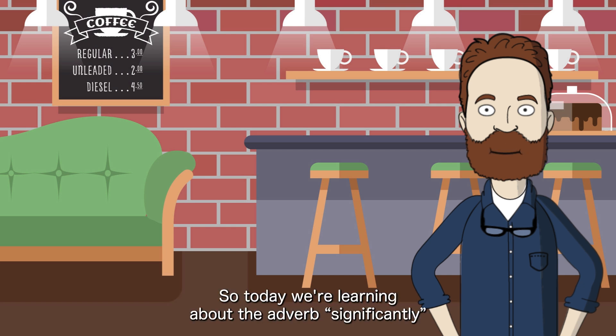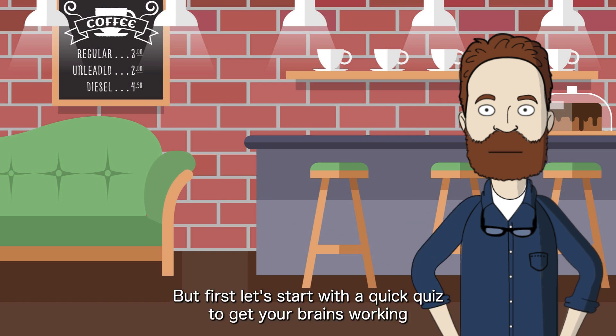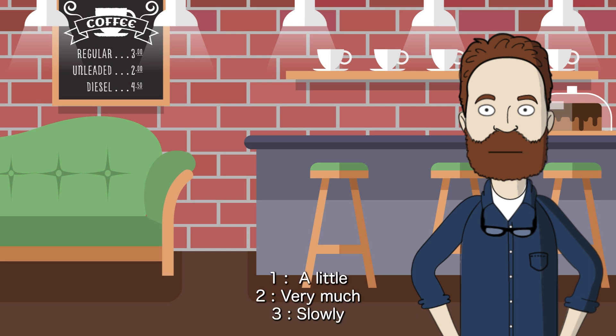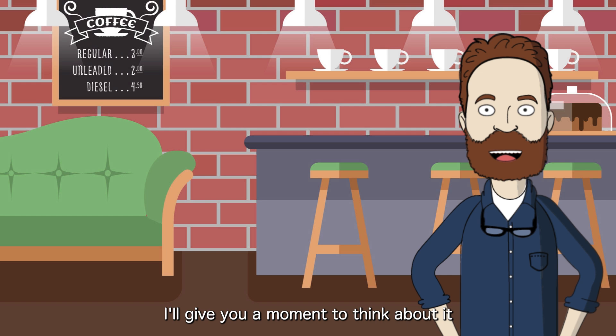So, today we're learning about the adverb 'significantly.' But first, let's start with a quick quiz to get your brains working. Here's the question: What does 'significantly' mean? 1. A little. 2. Very much. 3. Slowly. I'll give you a moment to think about it.